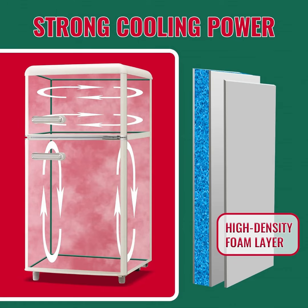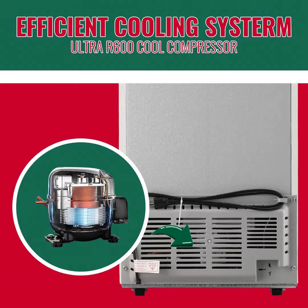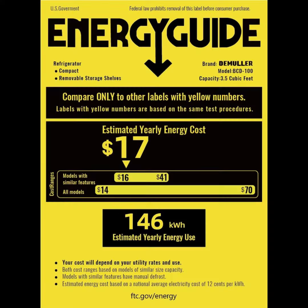Demuller small refrigerator with freezer. With separate refrigerator and freezer compartments, you can store fresh and frozen items efficiently. Each comes with a user-friendly handle for easy access. The refrigerator offers 2.5 cu.ft / 72L and the freezer has 1.0 cu.ft / 28L of space. This compact refrigerator offers a large storage capacity while occupying only 2.28 square feet of space.